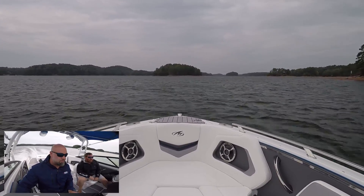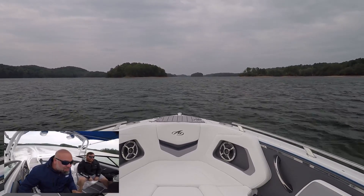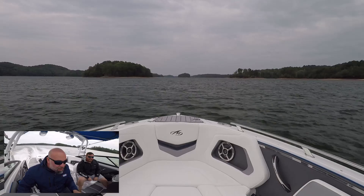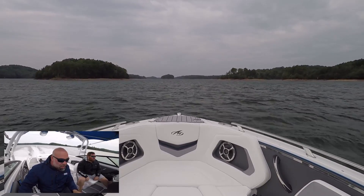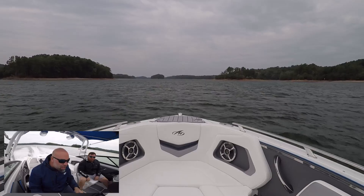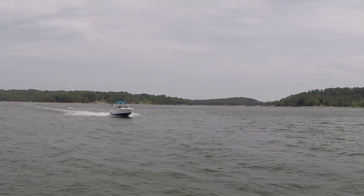If you give it a little bit of trim, it doesn't like much. I got so used to the auto trim — let's trim this thing back up. We feel that rear getting a little light. Middle trim. 46 miles an hour, 47 miles an hour.